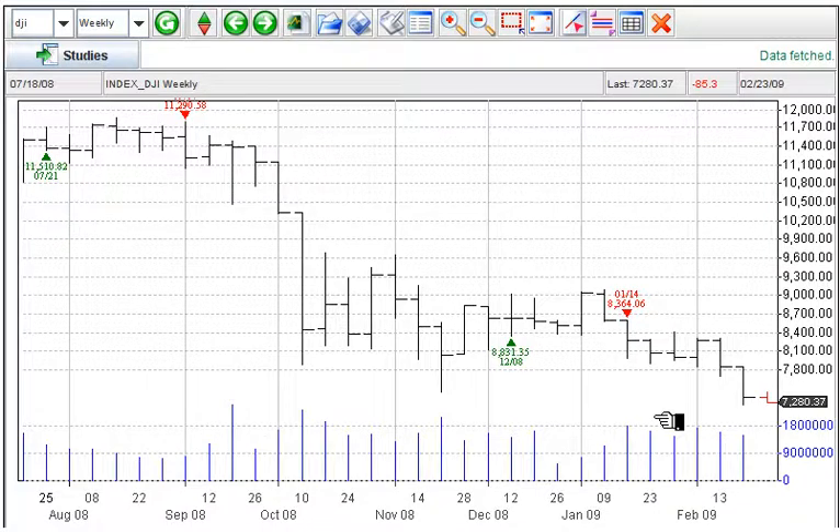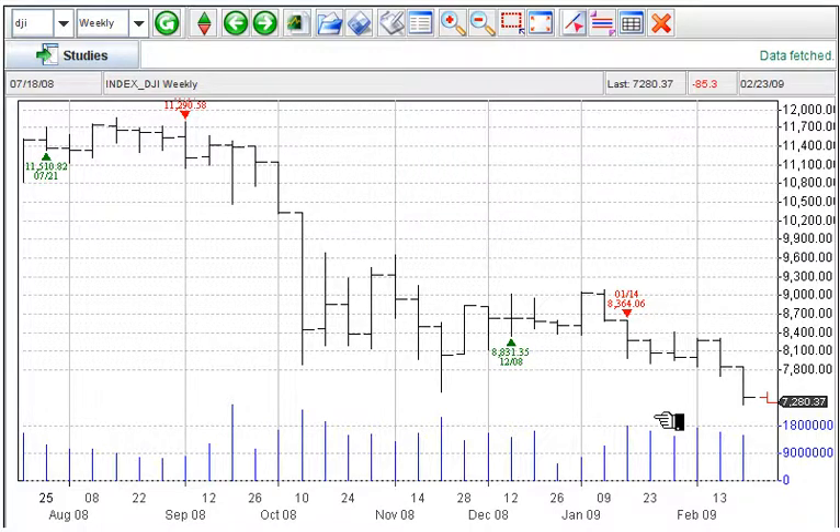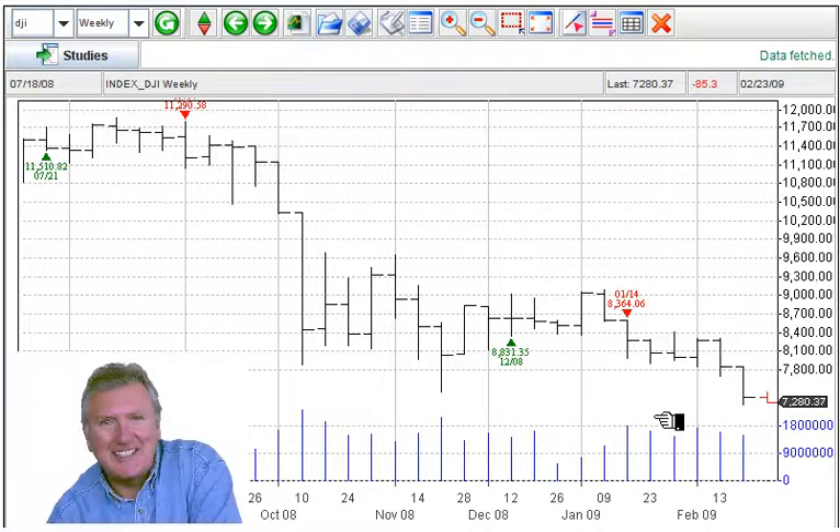Hi, this is Adam Hewison coming to you from the Digital Studios of Market Club, and we're looking at the big five. The big five is the Dow, the dollar, crude oil, gold, and the CRB index. We're going to analyze all five markets, hopefully in less than five minutes, but we'll see how this works out.